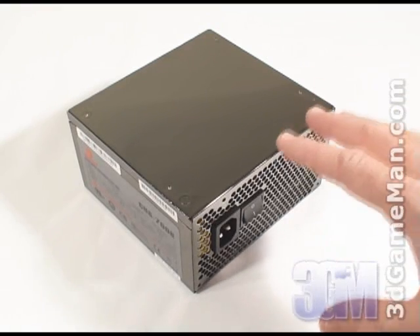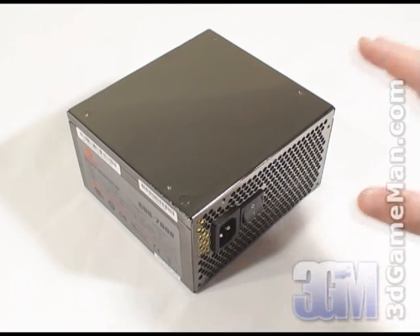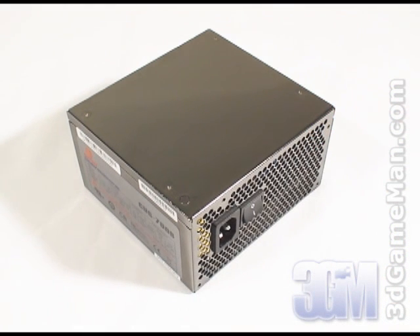This particular product comes in two different wattages, 600 and 700. Today I'm looking at the 700W model and it certainly has enough power for today's computer systems. Now how is this wattage determined? Well to understand that, you need to know what rails are.